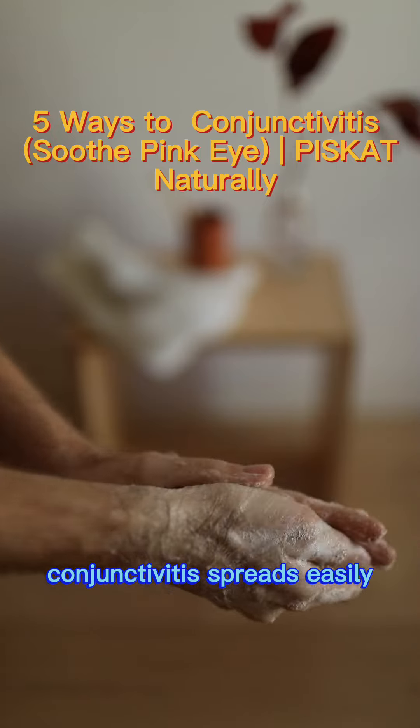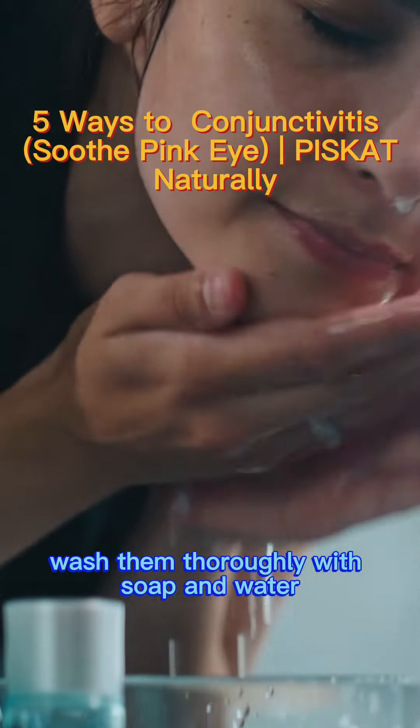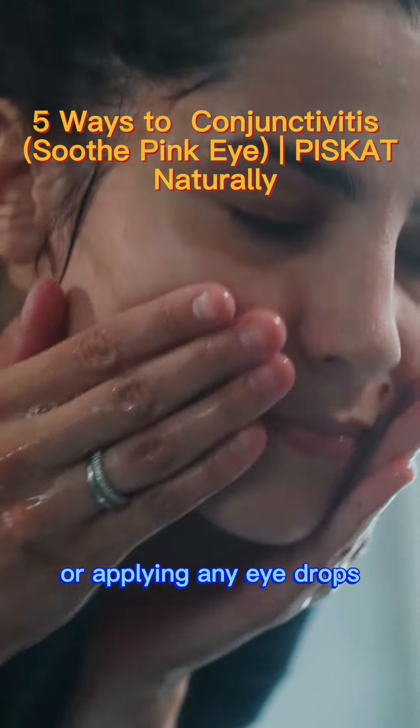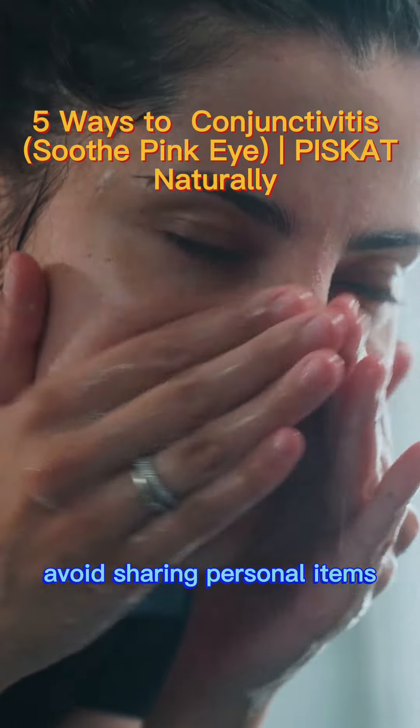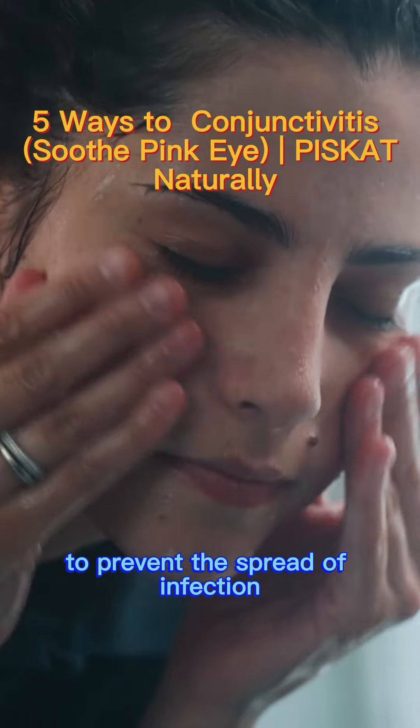Conjunctivities spreads easily, so it's crucial to keep your hands clean. Wash them thoroughly with soap and water, especially before touching your eyes or applying any eye drops. Avoid sharing personal items like towels or pillowcases to prevent the spread of infection.